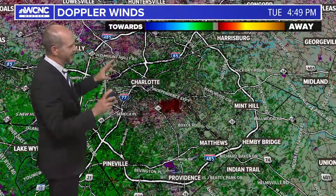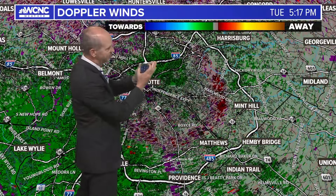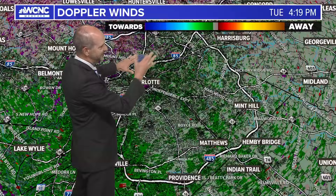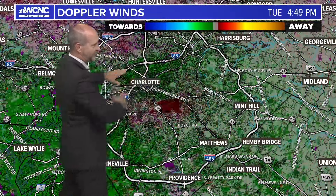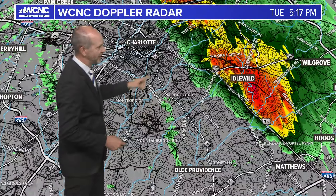I'm going to geek out a little bit here because this is the Doppler winds — see the circular nature. What's happening is this thunderstorm is pushing out a downburst to the surface, spreading out in all directions. It's not dangerous winds, but it is a completely circular outflow boundary.